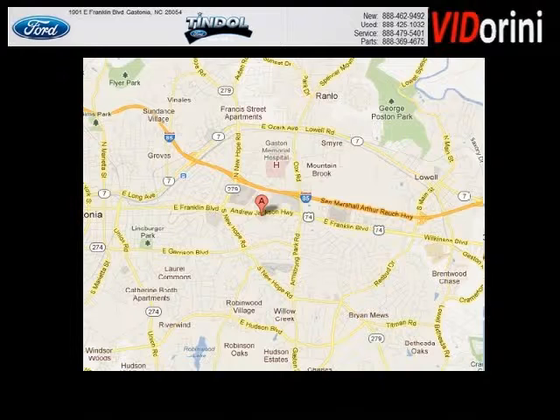Timbal Ford is the dealership for you, conveniently located in Gastonia, North Carolina off of East Franklin Boulevard.